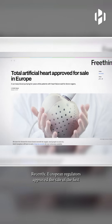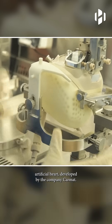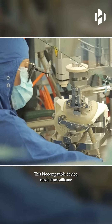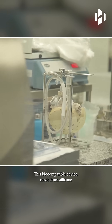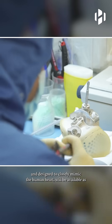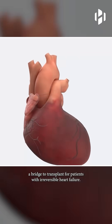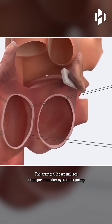Recently, European regulators approved the sale of the first artificial heart, developed by the company CARMAT. This biocompatible device, made from silicone and designed to closely mimic the human heart, will be available as a bridge to transplant for patients with irreversible heart failure.